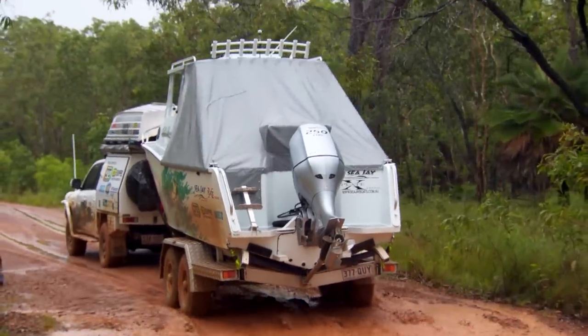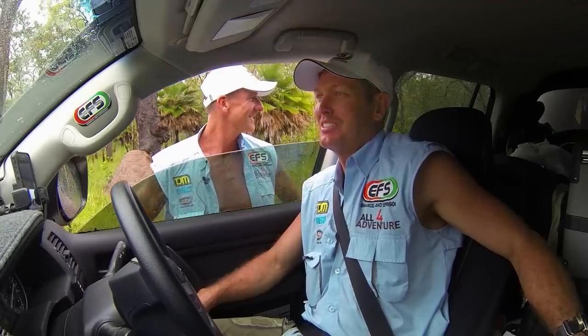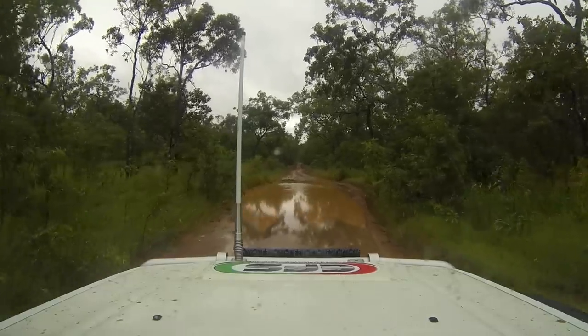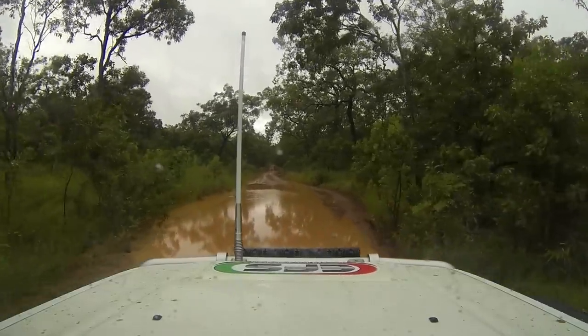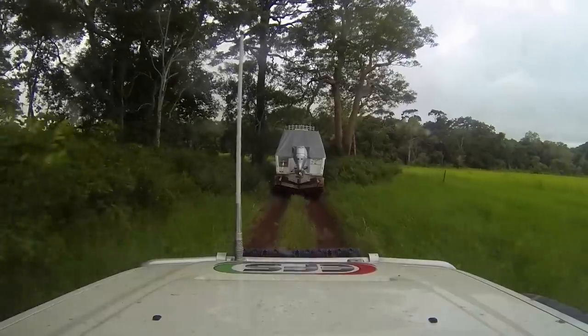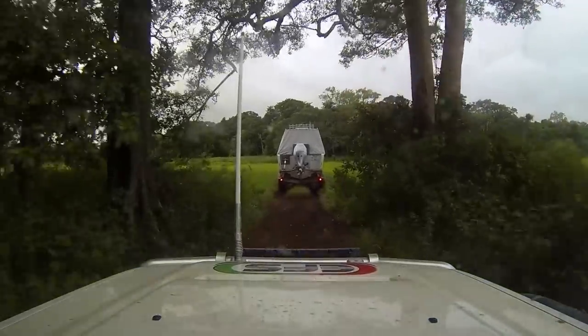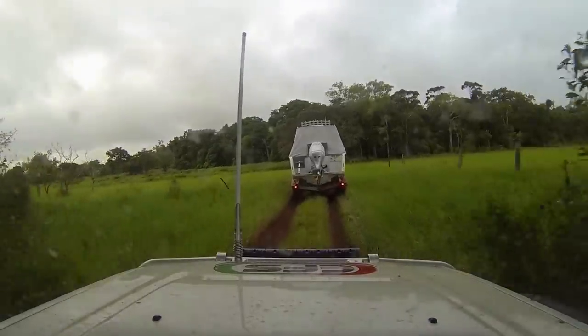There was mud flinging everywhere, it's all over the windscreen. We're hoping for better conditions tomorrow. But even if the rain clears, the road ahead is still going to be covered with water. For now, all we can do is find a clearing to camp the night and wait to see what tomorrow brings.